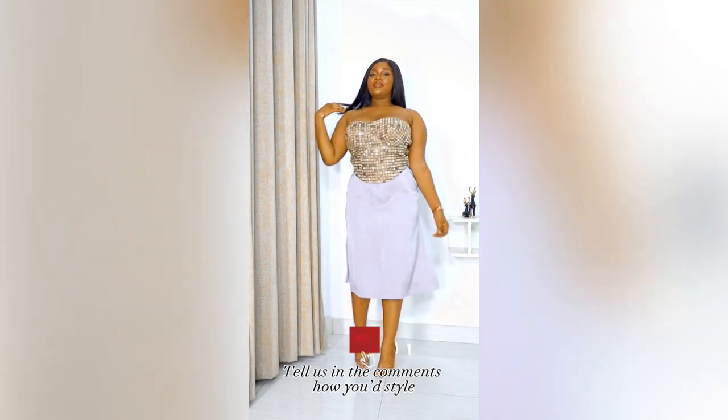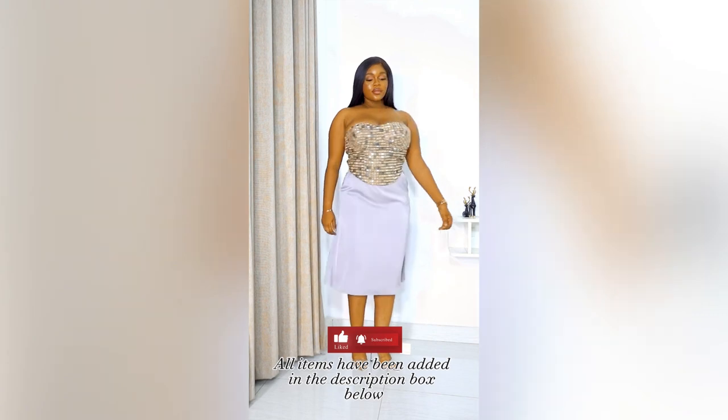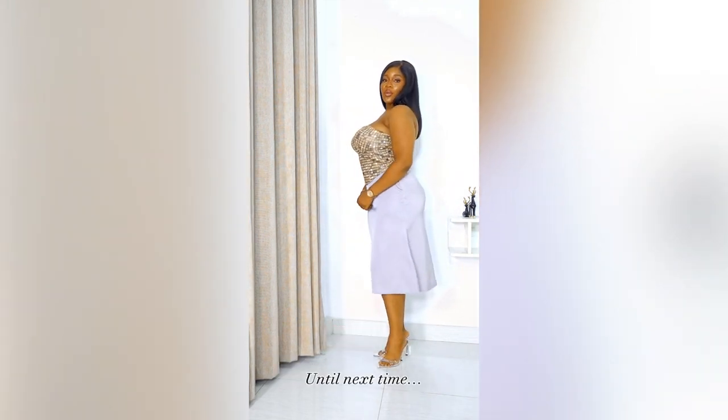Tell us in the comments how you styled your silk dresses or skirts. All items will be added in the description box below. Until next time.